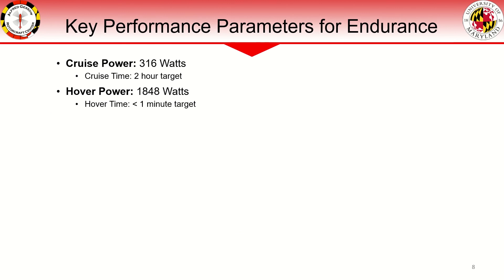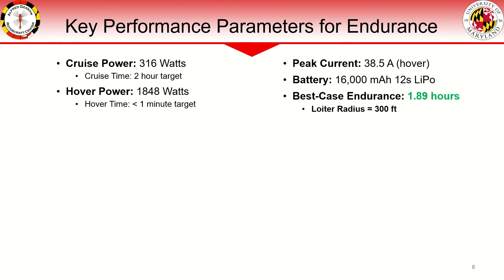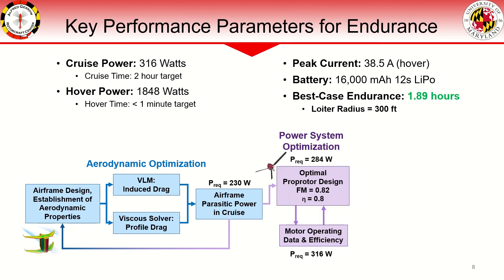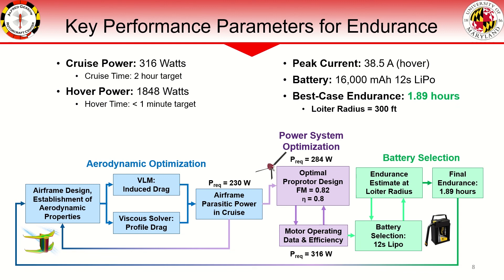We have provided some of the key performance parameters for endurance. We estimate roughly 316 watts of power consumed during cruise and 1,848 watts consumed during takeoff and landing. Peak current that the battery should experience is 38.5 amps during hover, though the 16,000 mAh 12-cell LiPo is capable of much higher current draw. With this battery, we estimate 1.89 hours of endurance at a loiter radius of 300 feet. We use a unique endurance model starting with aerodynamic optimization of the airframe in forward cruise, using a combination of vortex lattice method and viscous solvers to estimate parasitic cruise power. Estimated power requirements then inform appropriate battery selection to arrive at the final estimated endurance.